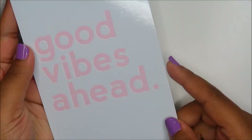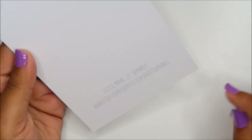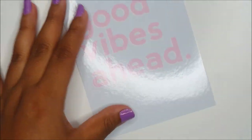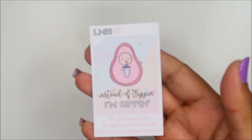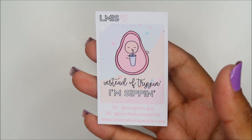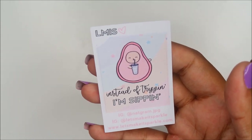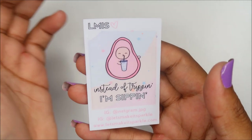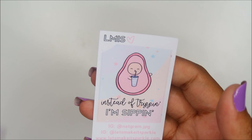This is a postcard from Let's Make It Sparkle: 'Good vibes ahead.' I'm really loving these now that I'm a TN gal. And then 'Instead of tripping I'm sipping' — I love her. She is Let's Make It Sparkle on Instagram and YouTube I think. Natalie is just so awesome.